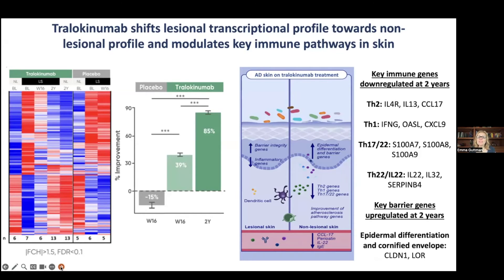When you quantify the improvement with Tralokinumab, you see a gradual improvement: approximately 39% at week 16, reaching 85% at two years. In contrast, the placebo group worsens at week 16. This is why biomarkers are so important — they tell the objective truth. In atopic dermatitis, placebo scores often appear high because investigators and patients both wish for improvement, making clinical scores subjective. Biomarkers are objective; note the 15% exacerbation seen in placebo.